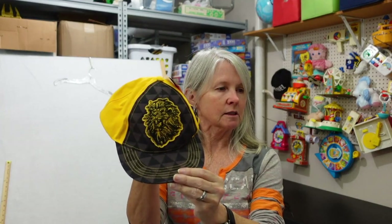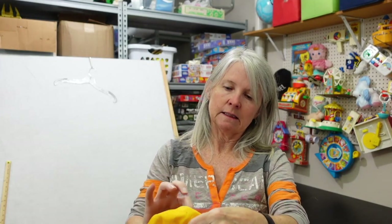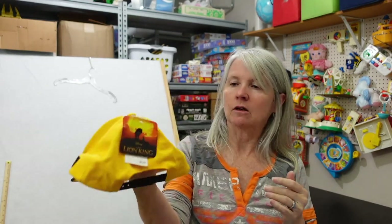I paid about a dollar for this Flying King snapback Disney hat. Not sure how old it is, but I thought maybe it's worth around $10.